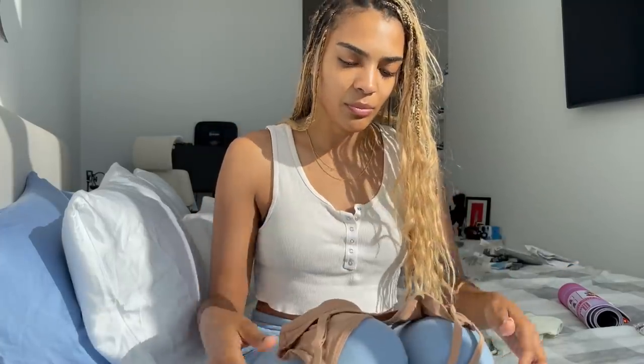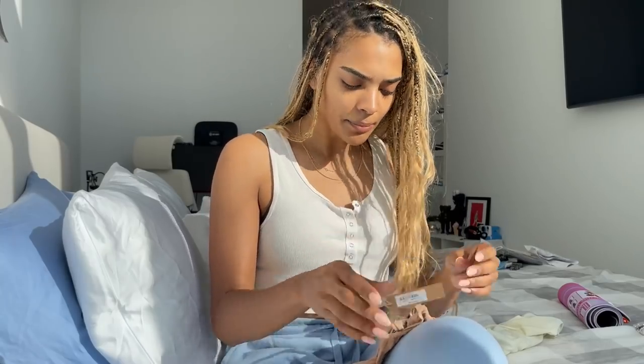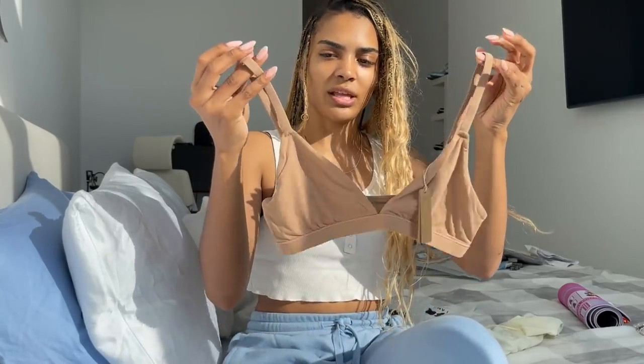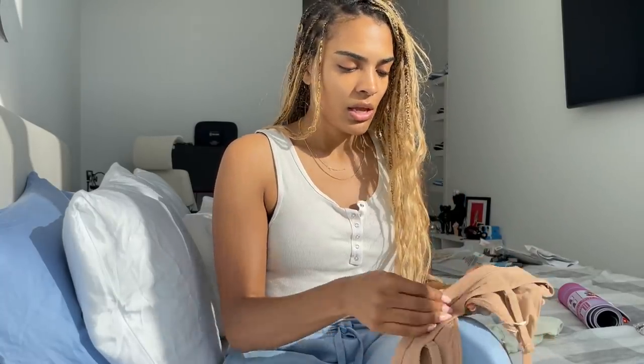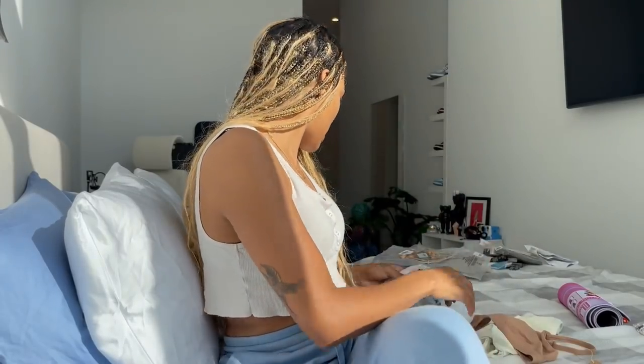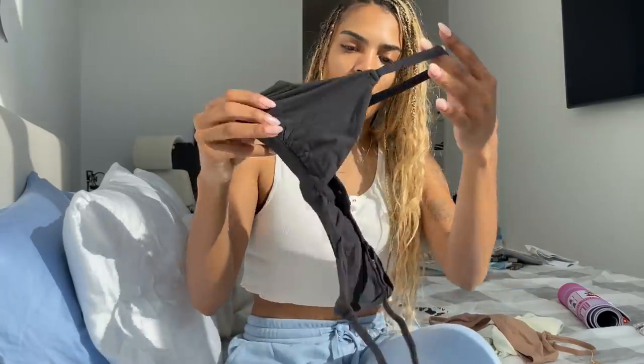This one is just a plain bra — this is what I mean when I say nude. I really want nude that matches my skin tone. This is in the color sienna and it's pretty close — better than wearing something way lighter than I am that you can see through a shirt. It's just an everyday bralette. The quality feels really nice and I love the adjustable straps. First impressions are good, though I haven't tried any of it on yet.